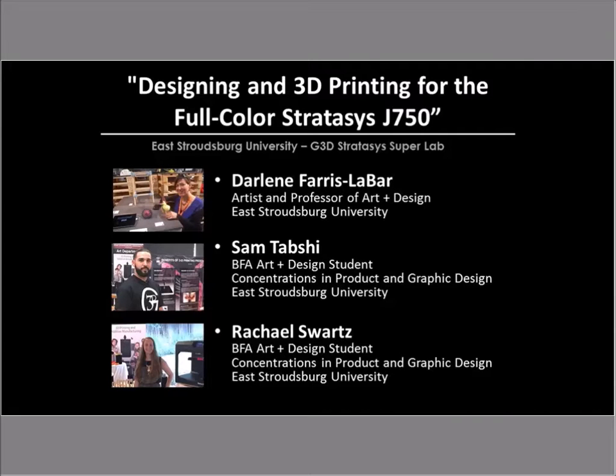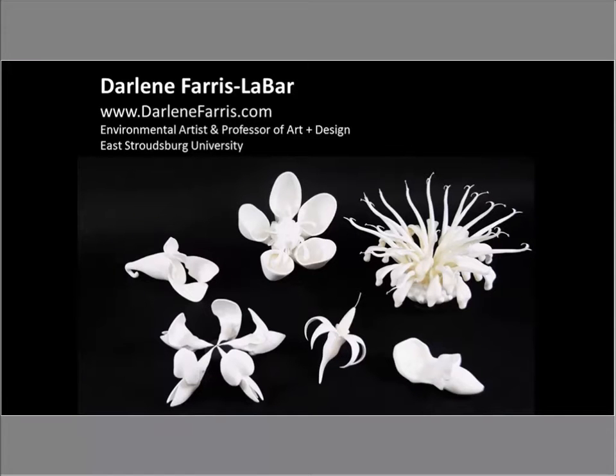Thank you very much, Cheryl. We are very excited to be here today and I'm going to start taking you through a little bit of my own work, which will lead us up to where we are here at East Stroudsburg University. I have a sculpture background and I also do graphic design. It was a nice opportunity when 3D printing started to become more mainstream and we implemented it into our program, because I found a new way of creating my work — combining technology and sculpture. 3D printing was really a perfect opportunity for my own self-expression.